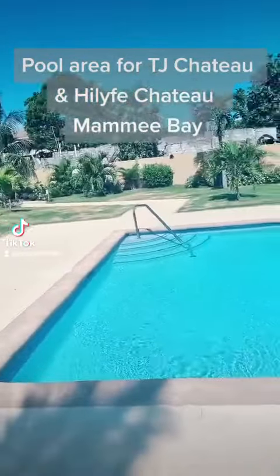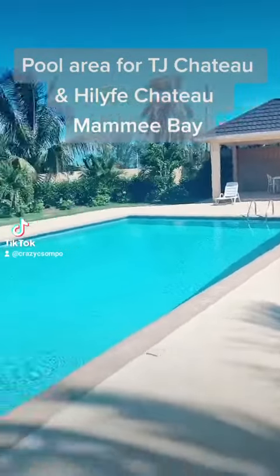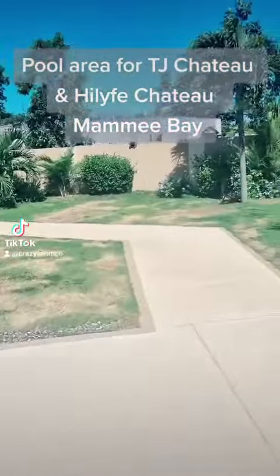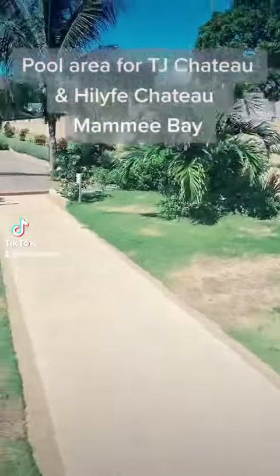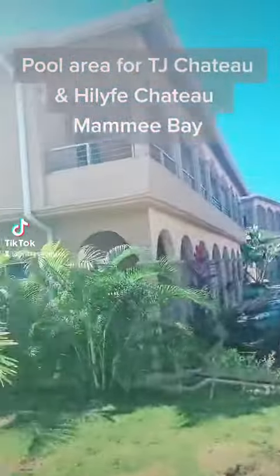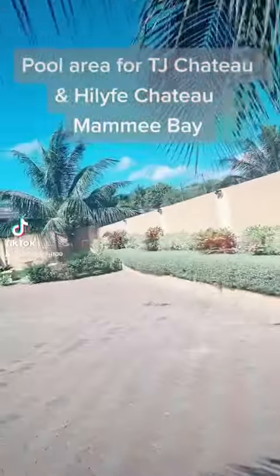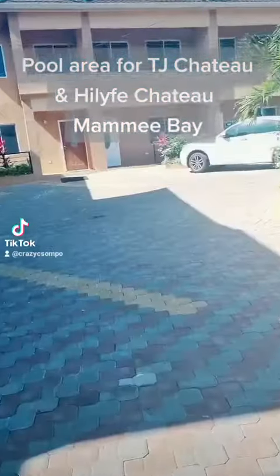Everything will be peaches and cream. There's the pool — nice and clean, beautiful surroundings. I'm walking back to both TJ Chateau and High Life Chateau. This is the community complex — it's very, very private and secluded.